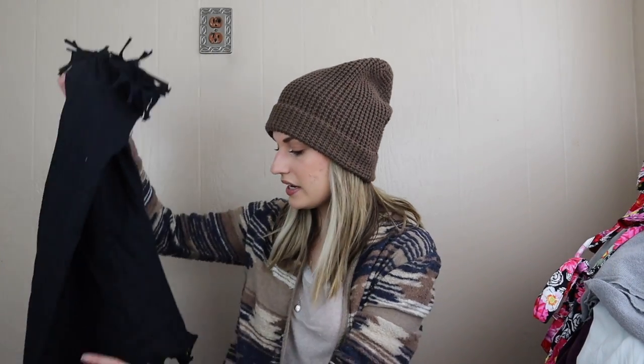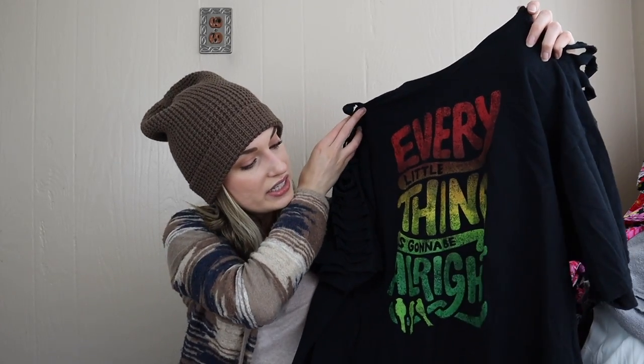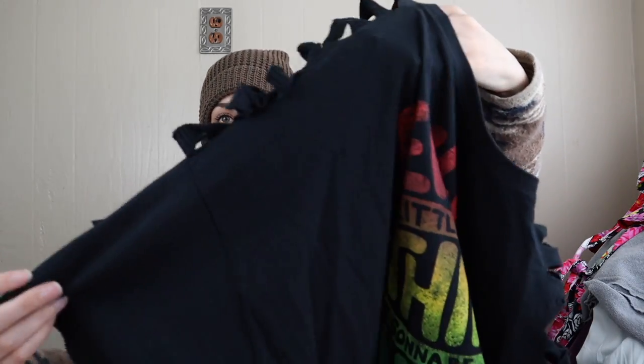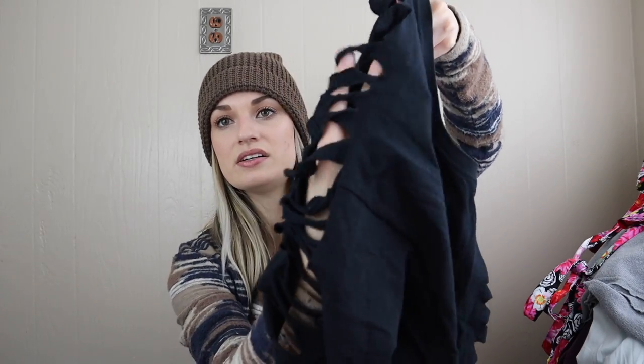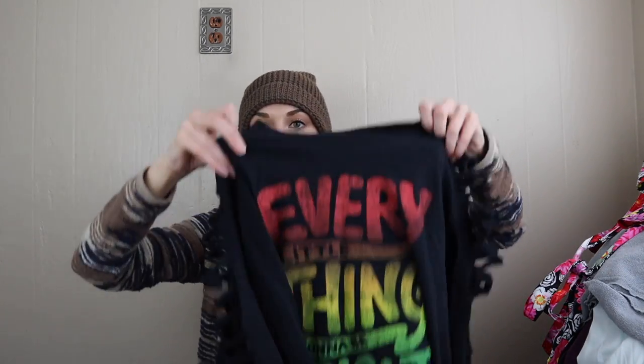I'll add keywords like rockabilly, pinup, gothic for the Hell Bunny dress — people usually search those words for dresses like that. My pile is extremely tall. Getting down to our last items — we have a graphic T-shirt with the Bob Marley quote 'Every little thing is gonna be all right.' Really cool especially with this cut-out design — I think someone did this but they did it really well, it goes down the sleeves and the bottom hem. It's a larger size, like large or extra large.